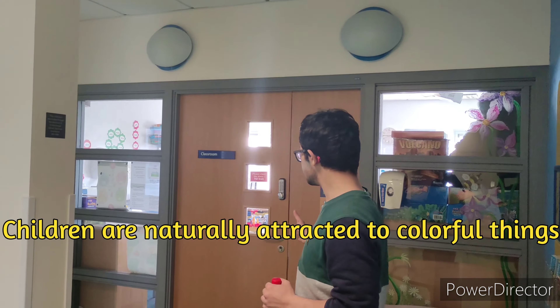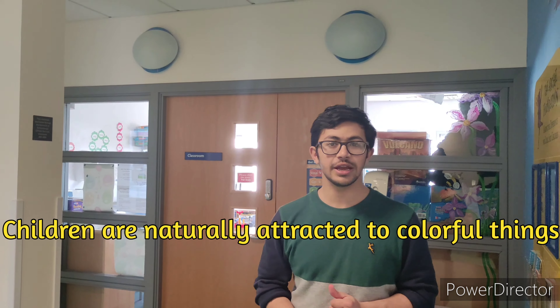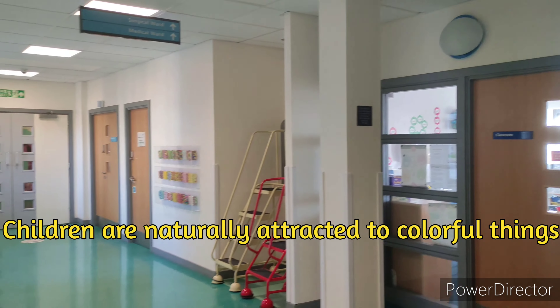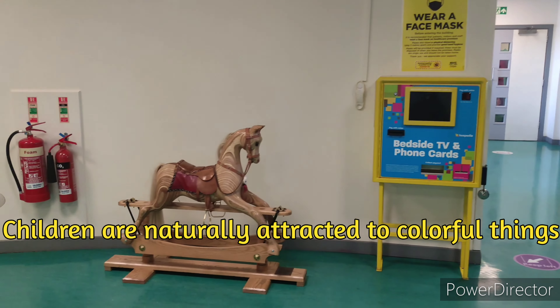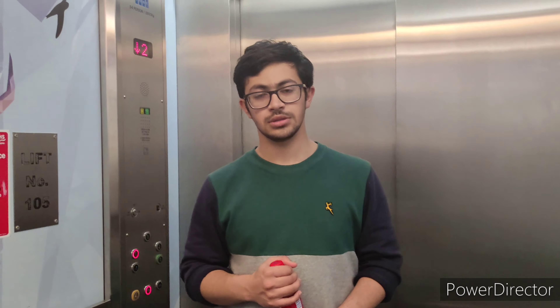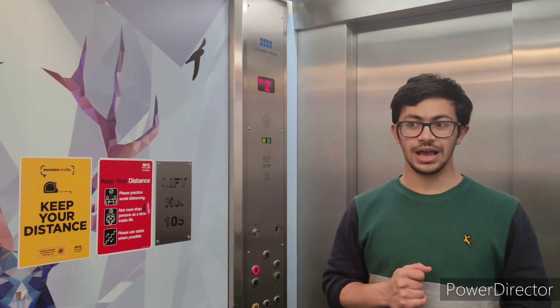This is the classroom where children can come and play some games, with more artwork displayed on the walls. The lift is also made very attractive with lots of drawings and paintings.